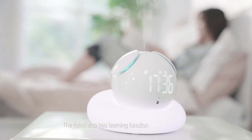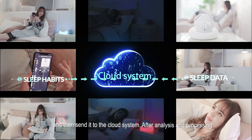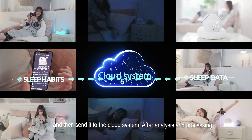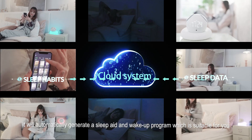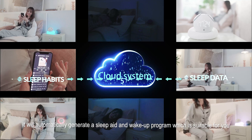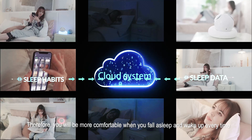The robot also has a learning function. It will record your sleep habits and sleep data and then send it to the cloud system. After analysis and processing, it will automatically generate a sleep aid and wake-up program which is suitable for you. Therefore, you will be more comfortable when you fall asleep and wake up every time.